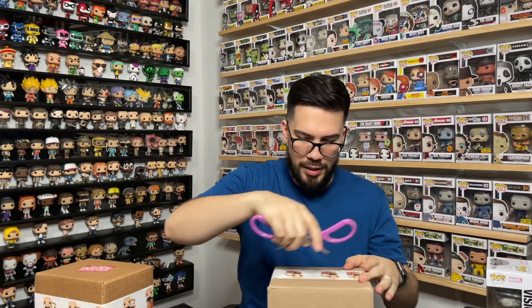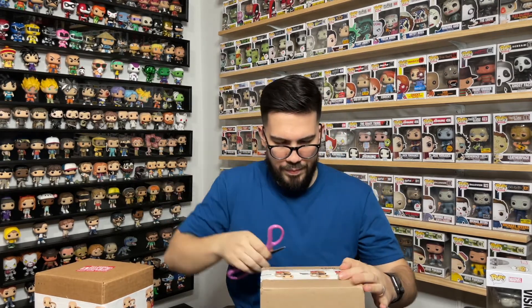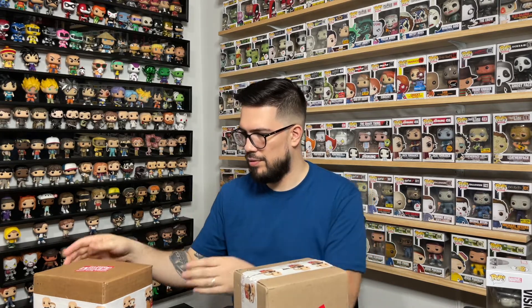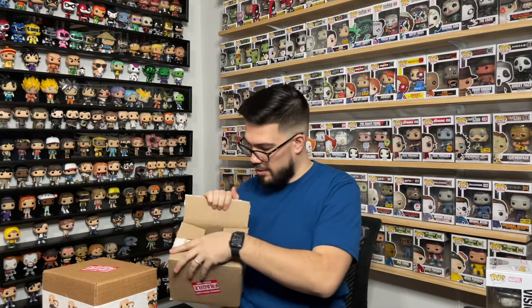Let's take a look at our second box. I don't think you were able to pick numbers when ordering, but these do have numbers — he probably just numbered them for himself. This is number 10, this is 23, and the first one I opened was 30. 30, 23 — Michael Jordan! Either way, still cool numbers. Let's see what 23 has for us.